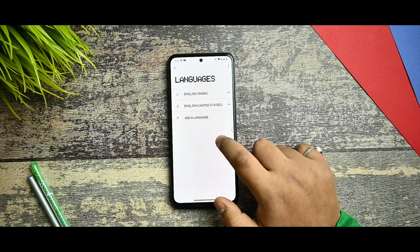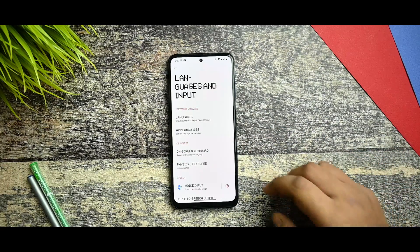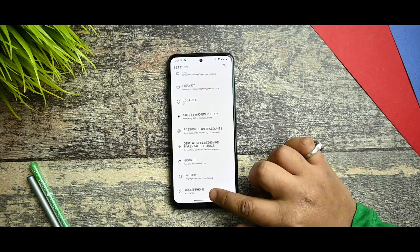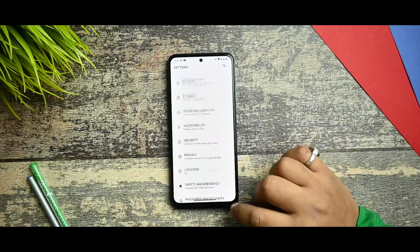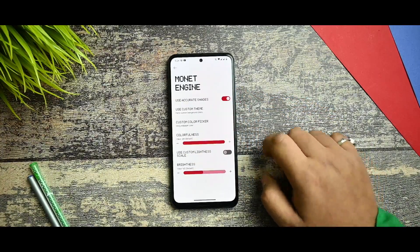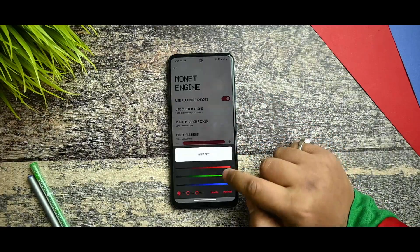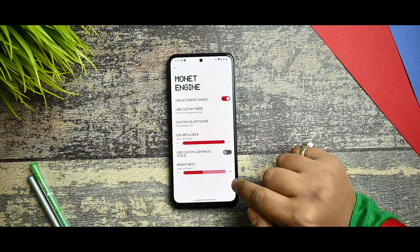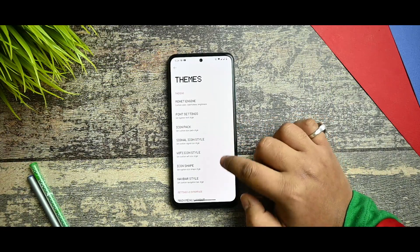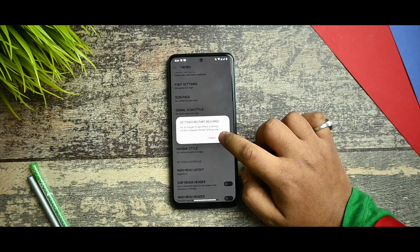Everything else was working. In languages and input, I want to say that the app language support on this ROM is much more than on previous ROMs. In the Fireworks settings you get the option of themes and you can select the Monitor Engine, use custom themes, custom wallpaper picker, and custom lightness scale — all working fine.